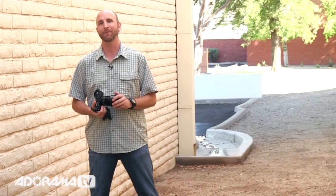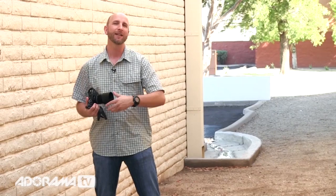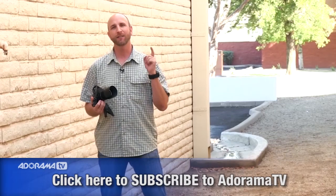Thanks for joining us this week. Tune in next week for another episode of Exploring Photography right here on Adorama TV. Don't forget that you can subscribe so you don't miss a single episode. It's free — thanks for joining us, and I'll see you again next time.